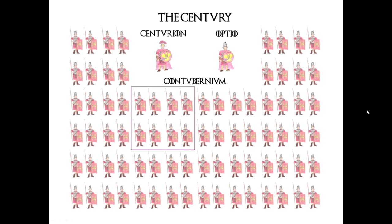The Roman army was divided into different units — they had the century, the contubernium, and all the rest. But this little video can explain it better than I ever could.